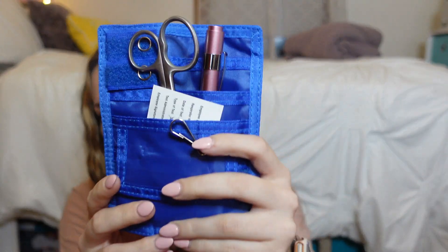I thought I lost my pen light earlier, but I just found it. I have this little pocket organizer from my school, my mask fit record, bandage scissors — which are really nice to have — and chapstick.